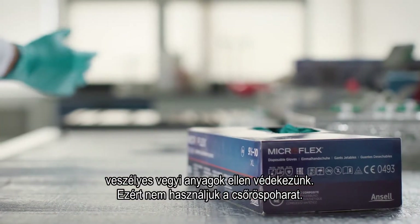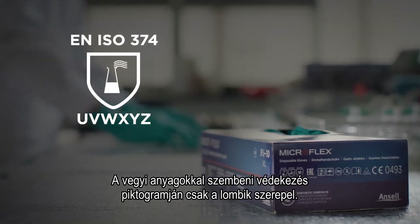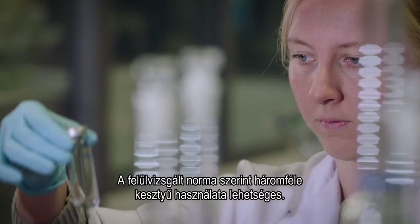That's why the beaker is not used anymore. We only have the flask symbol — the pictogram — for the protection against chemicals.